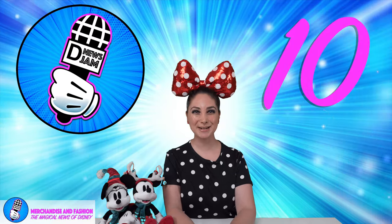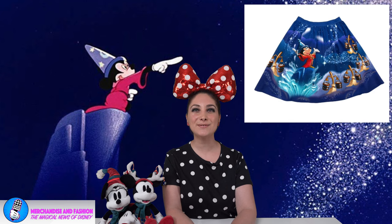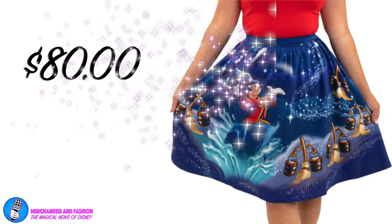Let's kick it off starting at number 10 with the Disney Fantasia Sorcerer's Apprentice Sandy Skirt. Hailed as an extravaganza of sight and sound, Disney's Fantasia is as awe-inspiring and thrilling to watch now as it was upon release in 1941. Bring the awe and magic into your wardrobe with this skirt featuring Mickey Mouse in his Sorcerer's Apprentice robe and hat. Each skirt comes with a matching apprentice Mickey spellbook enamel pin, approximately 1.5 inches tall. Available for $80 at loungefly.com.